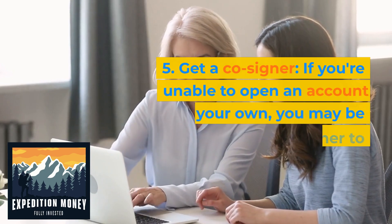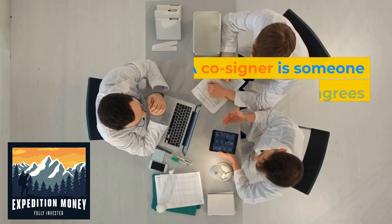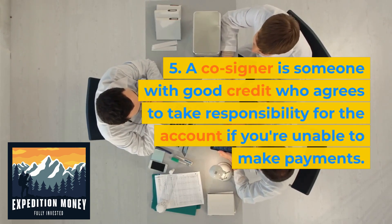Get a co-signer. If you're unable to open an account on your own, you may be able to get a co-signer to help you. A co-signer is someone with good credit who agrees to take responsibility for the account if you're unable to make payments.